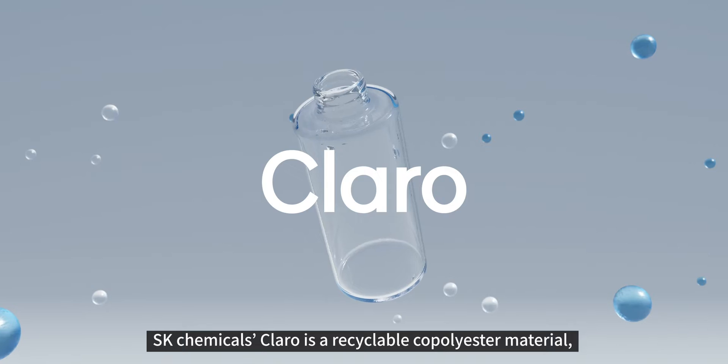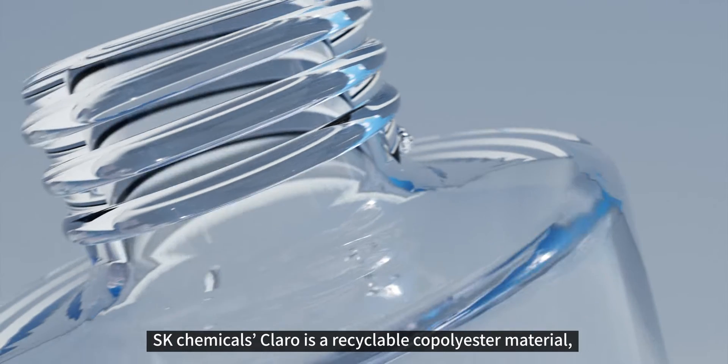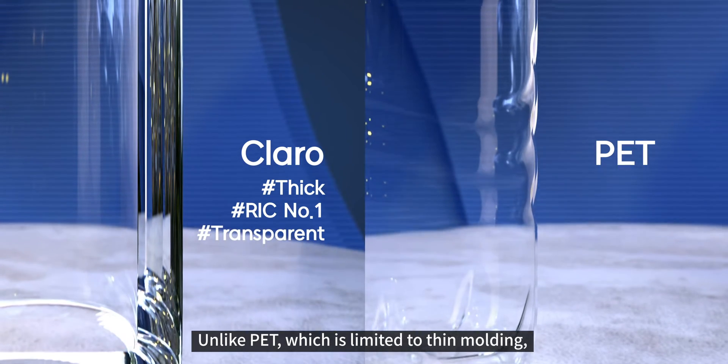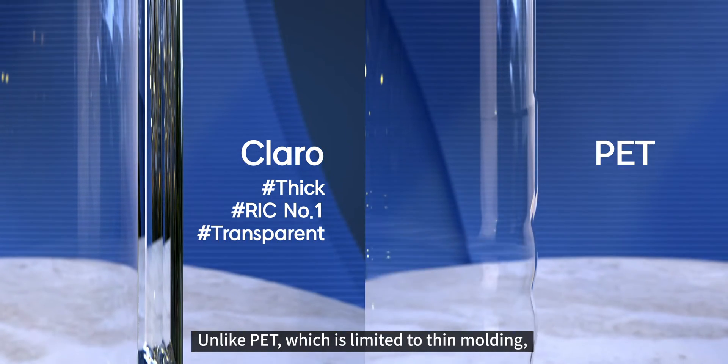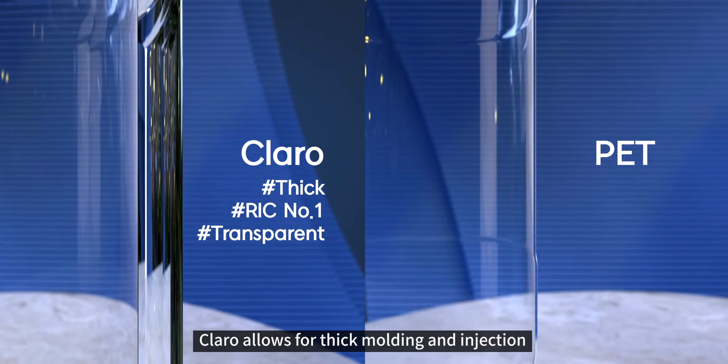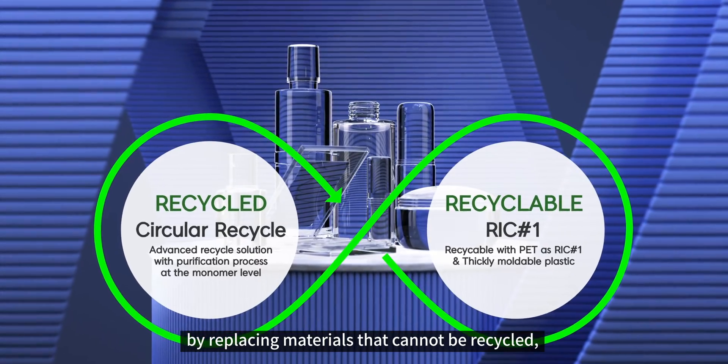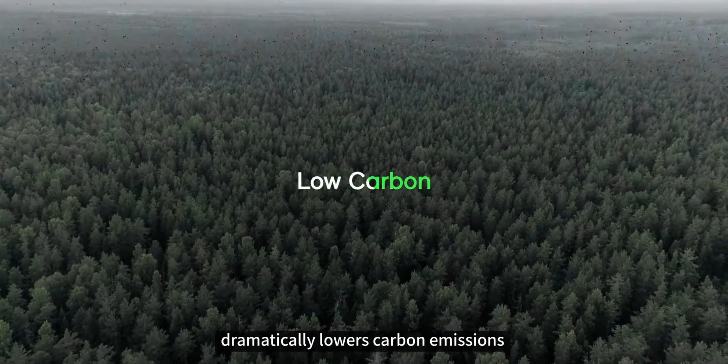SK Chemicals' Claro is a recyclable co-polyester material comparable to transparent PET. Unlike PET, which is limited to thin molding, Claro allows for thick molding and injection. It serves multiple purposes, and by replacing materials that cannot be recycled, dramatically lowers carbon emissions.